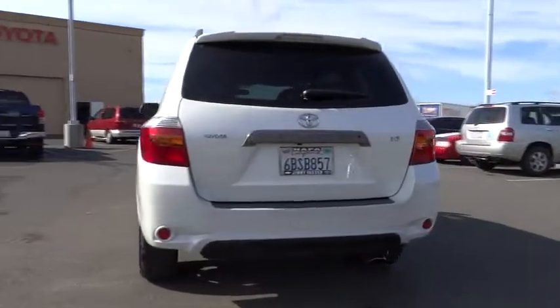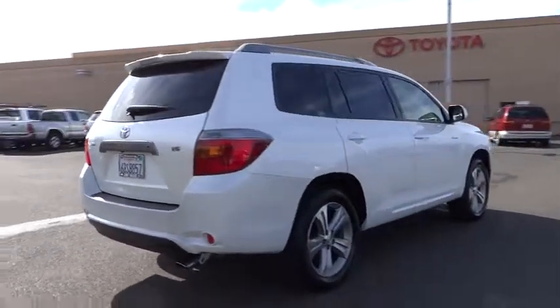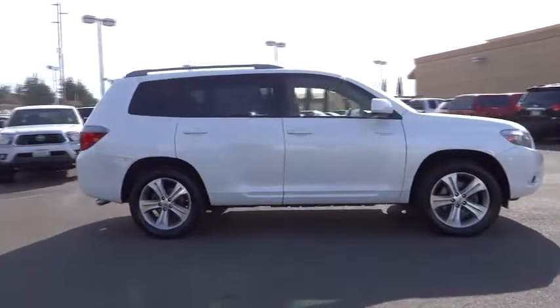A 2010 top safety pick, the Highlander is where substance meets style and is priced below $25,000. This vehicle has less than 45,000 miles.